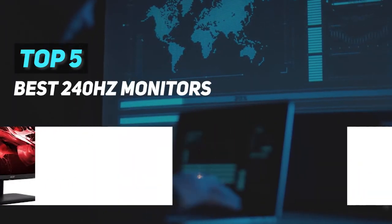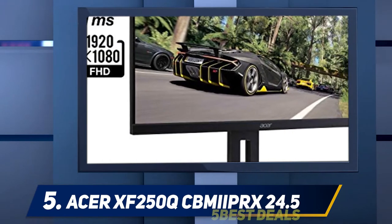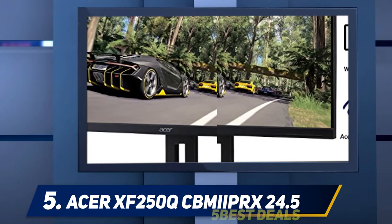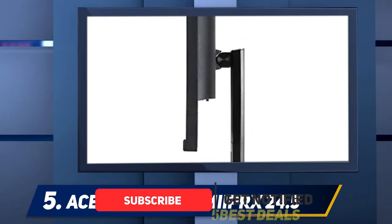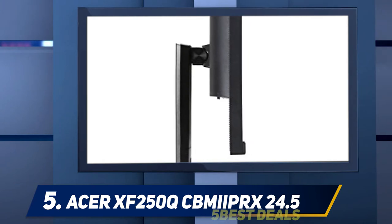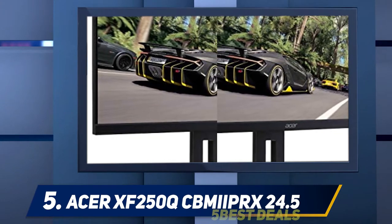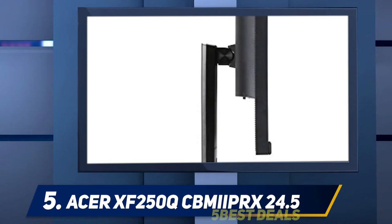Here we present the top 5 best 240Hz monitors. Starting at number 5, the Acer XF250Q. The Acer XF250Q might just be the best option on this list because when you consider the core monitor specs that typically separate one panel from another, the real differences between options are whether they are FreeSync or G-Sync displays, and how much they cost. The XF250Q comes with a 24.5-inch TN panel, a one millisecond response time, and a 1080p resolution.